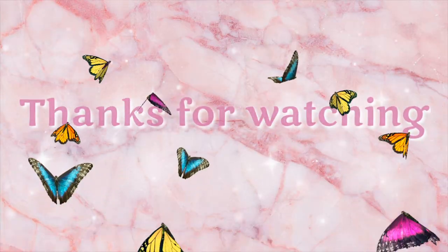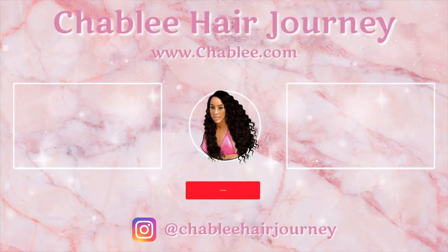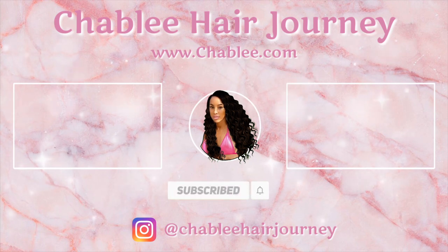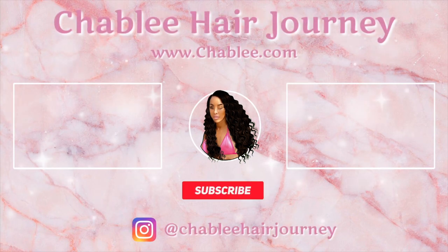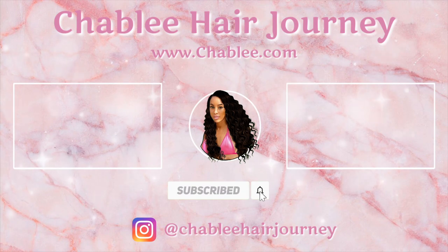I hope you guys enjoyed my fashion haul — all statement pieces. Stay loved, stay beautiful, and peace. Don't forget to subscribe to my channel and hit that bell so you'll be notified when I have more videos. We'll see you next time.